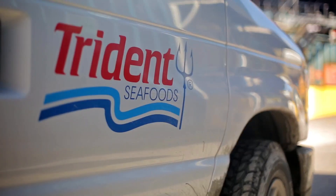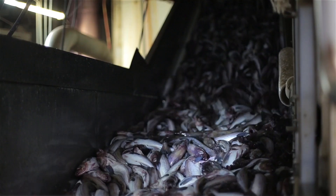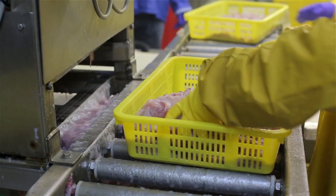I've been here 21 years. In those 21 years, I've seen quite a bit of progress in automating certain portions of the processing plants.